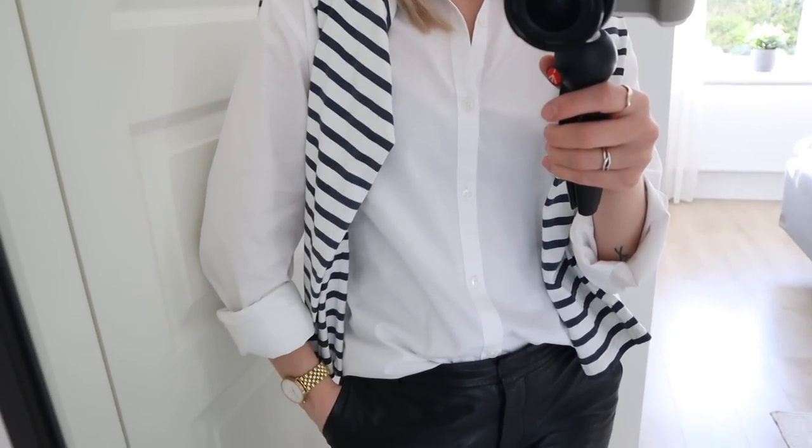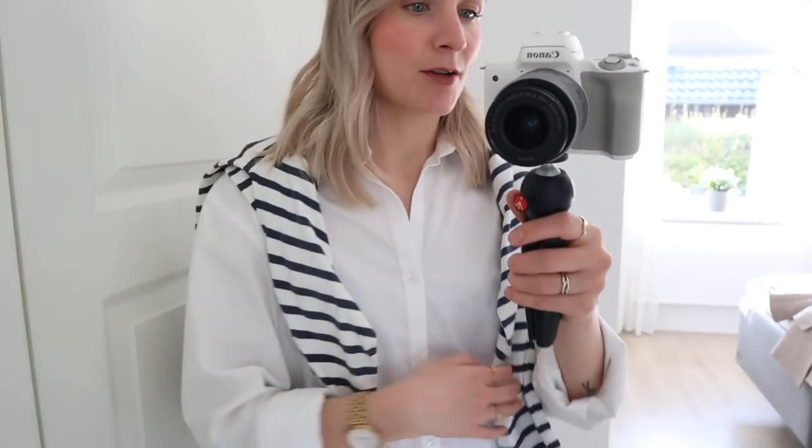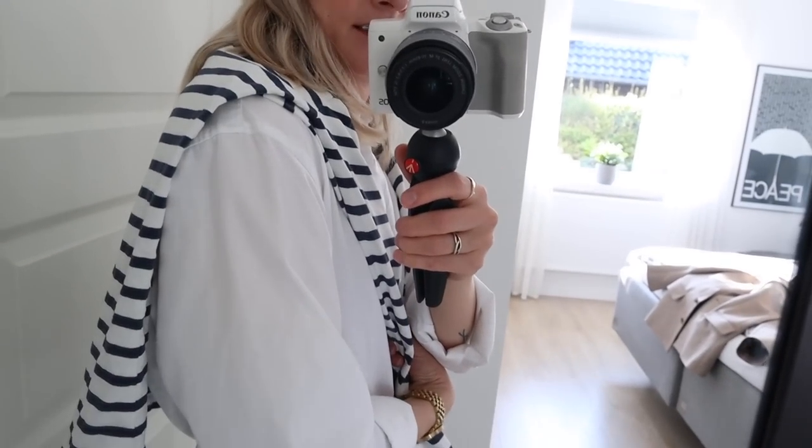I'm wearing the same lip color as yesterday. For the outfit, I'm wearing a basic white shirt — it would appear I'm loving life in shirts at the moment. This shirt is actually a hand-me-down from Morten, my husband. And then I've layered my Arquette striped jersey top over my shoulders. I wouldn't actually wear this top on top of my shirt — for me this is purely decorative. I love the stripes, the graphic element they add to the outfit.